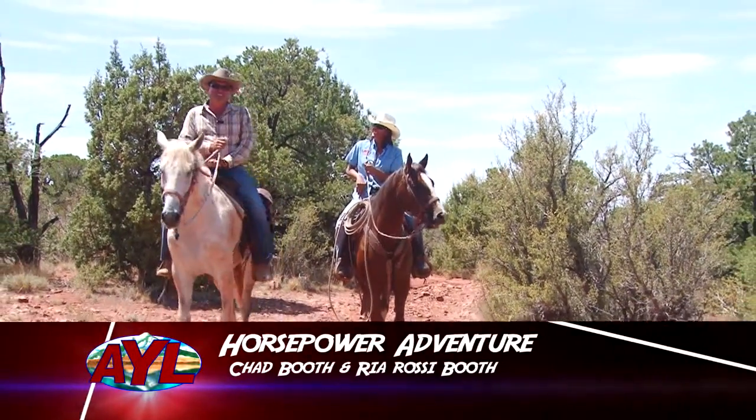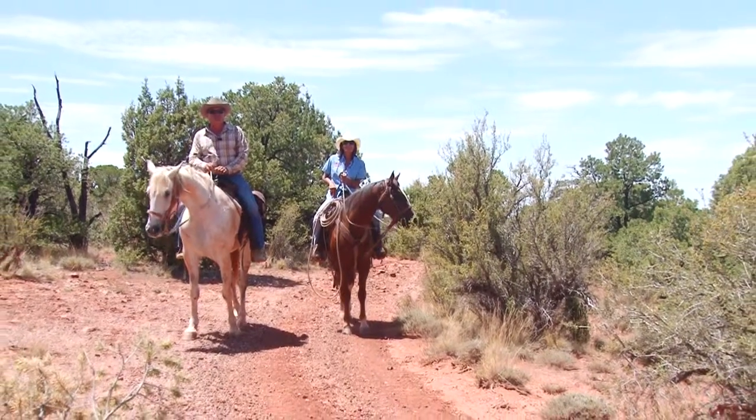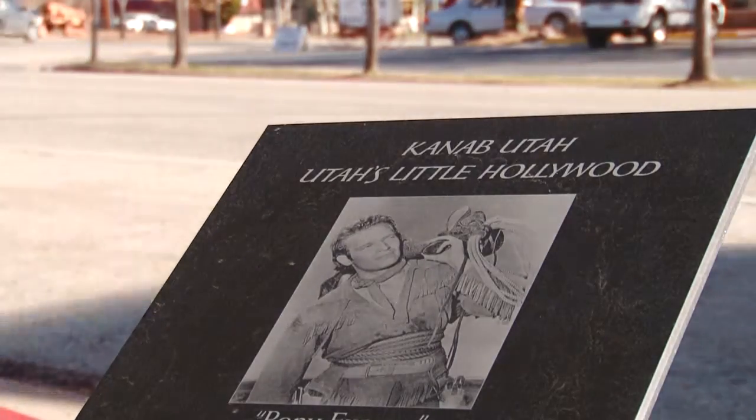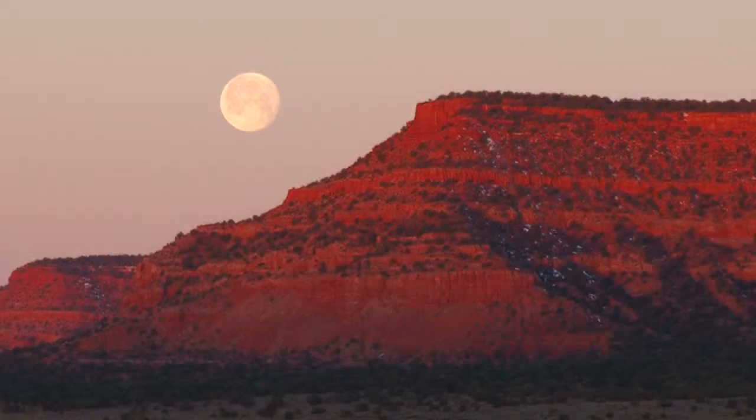I'm Chad Booth. Today we are in beautiful Kane County in the southern part of the state of Utah. The anchor town here is Kanab. It is a place that is a paradise of outdoor recreation. It's beautiful up here — everyone needs to come up here. We have chosen to go horseback riding today as part of a day of different ways of getting around the county. You'll discover it during our half hour.